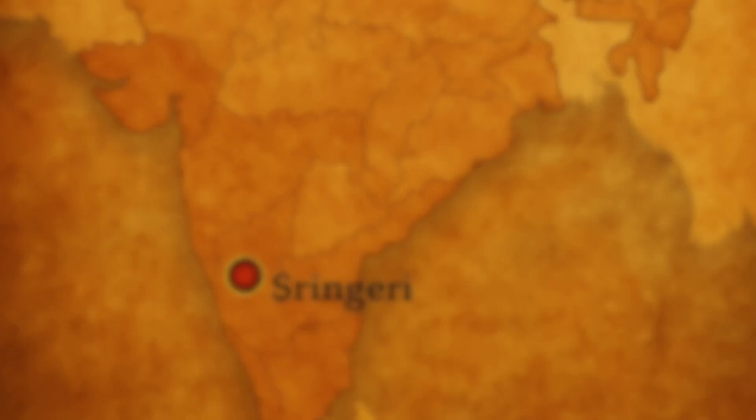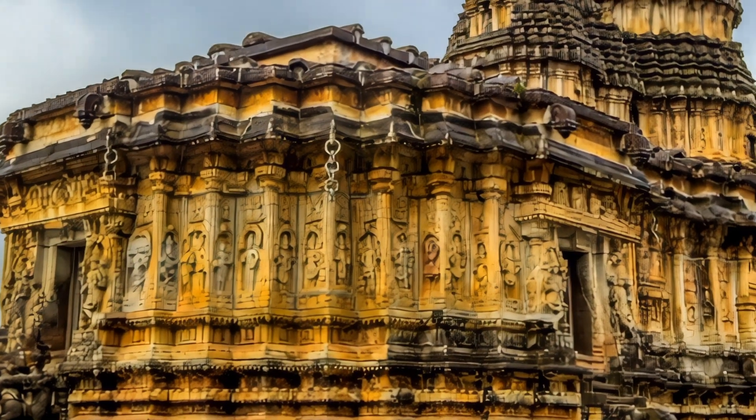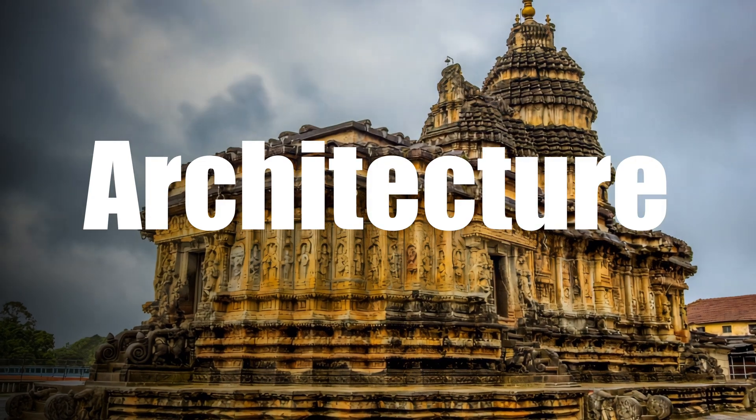Now let's move to Sringeri, where the Vidya Shankar temple stands. Built in the 14th century, this temple also functions as a kind of solar calendar. It has 12 stone pillars, each connected to a sign of the zodiac. As the months change, the morning sun shines on the pillar representing the current zodiac month. How cool is that? This shows how well our ancestors understood both time, astronomy, and architecture.